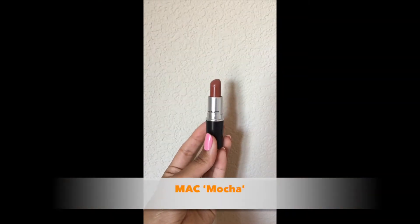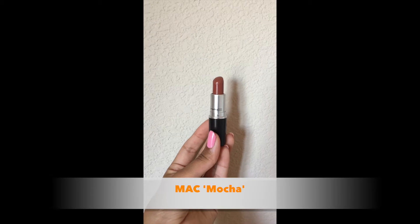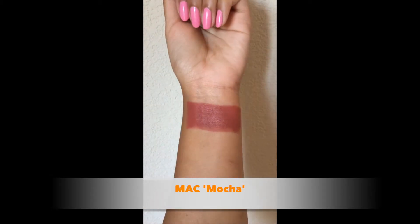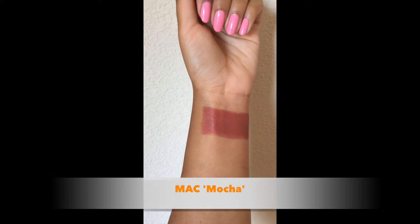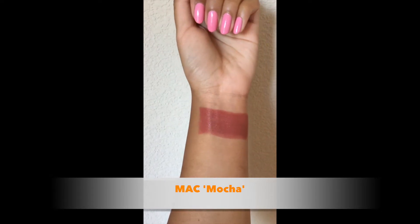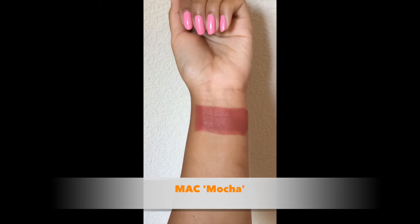This shade is called Mocha by MAC and this is more of a recent discovery for me. I like this color because it's a little bit of a different nude — it's more of an orangey, rusty nude as compared to the other two, but it looks beautiful and I really like it a lot.